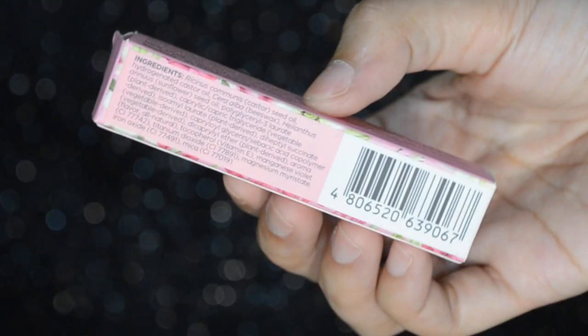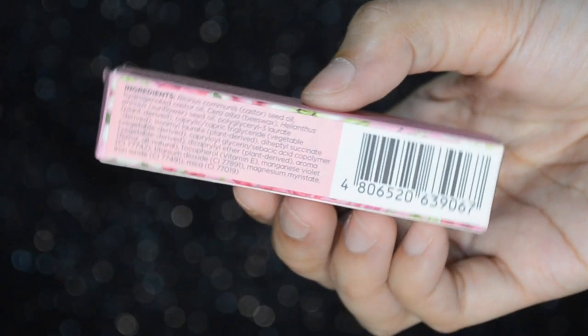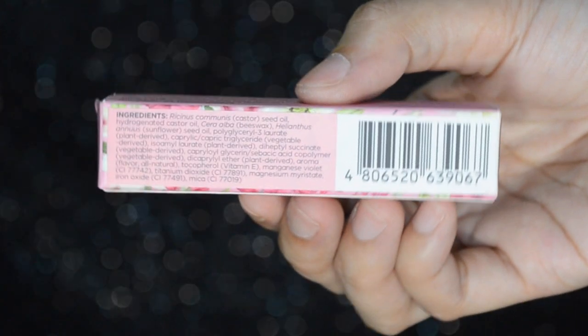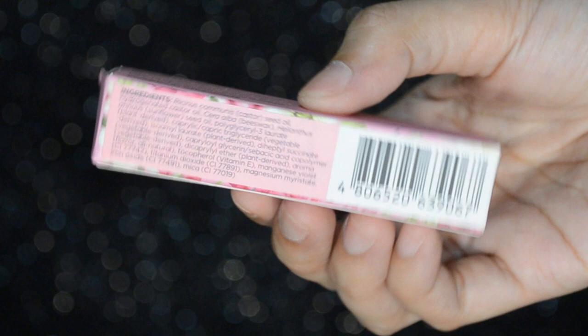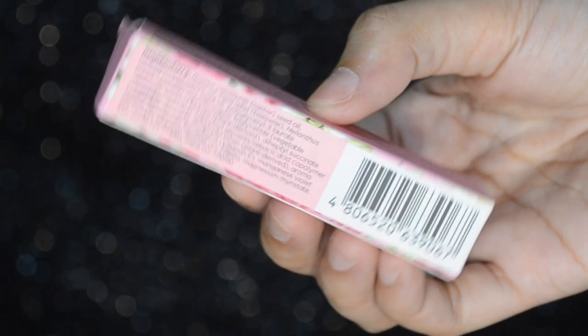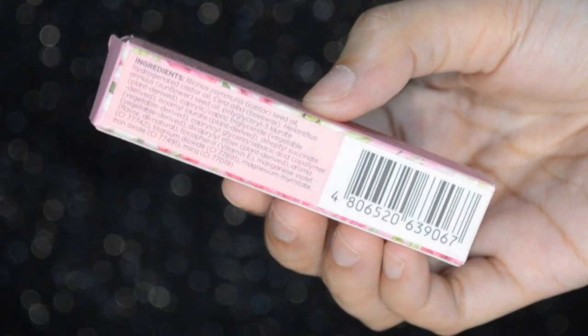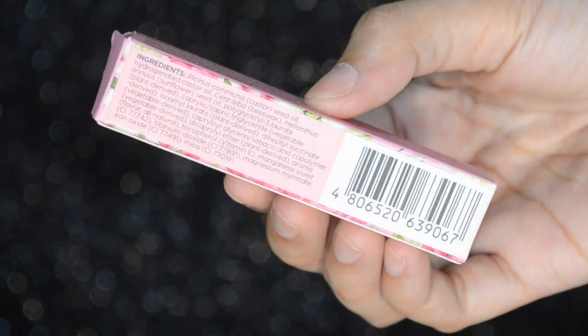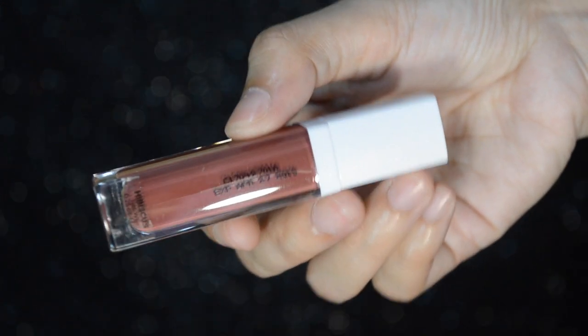Super cute yung box nya. For the ingredients, may castor seed oil din siya, may beeswax din siya, sunflower seed oil din, and almost everything is vegetable or plant derived — walang chemicals. Meron din syang vitamin E, manganese violet, titanium dioxide, magnesium. So obviously walang paraben dahil nga all natural siya. For the expiry date, meron syang nakalagay sa box and meron din syang nakalagay sa product itself. This product is until April 27, 2019. Sobrang tagal ng lifespan nya kahit wala syang paraben.